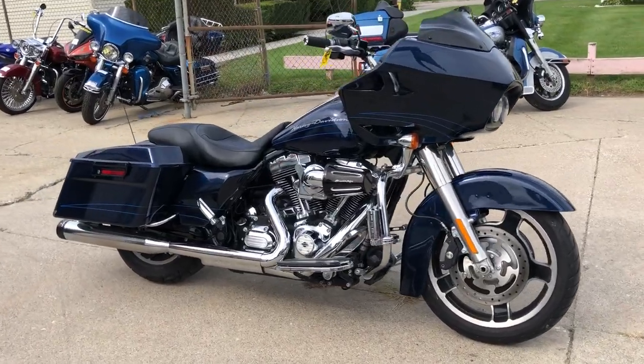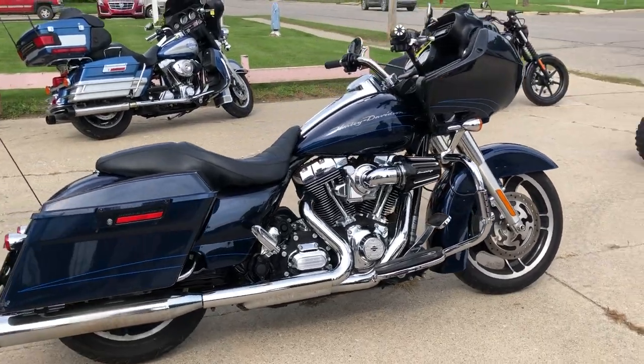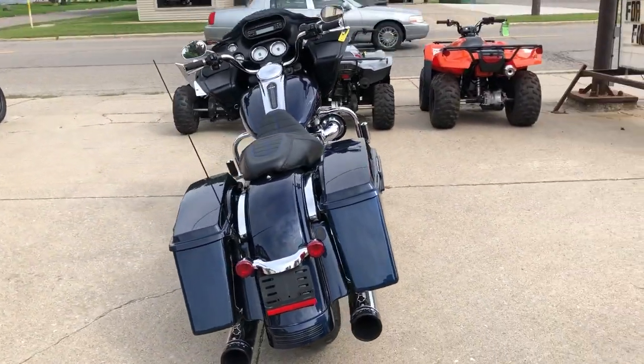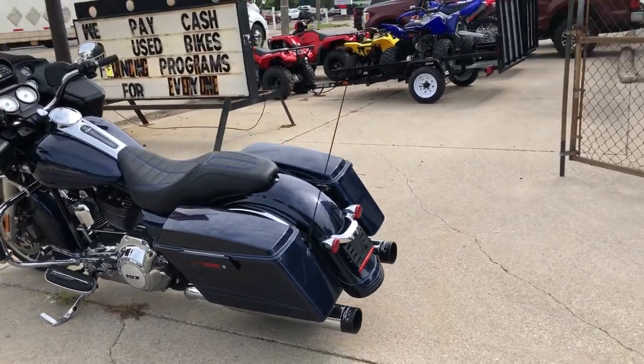ApprovalPowerSports.com here doing some videos on some Harleys we just got in, stocking back up. Lots of riding season left. This one here is a 2013 Road Glide Custom, only $22,000, 677 miles — super clean bike.